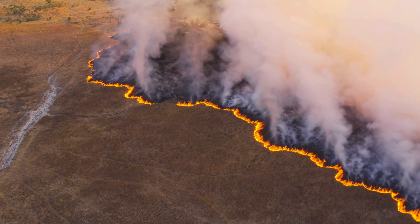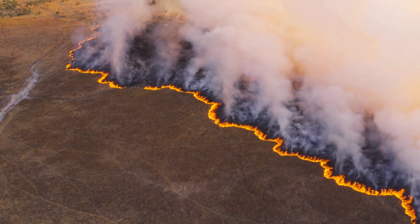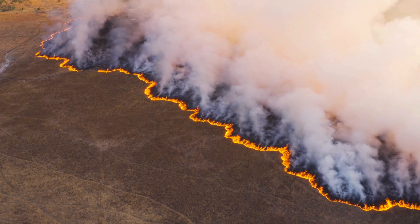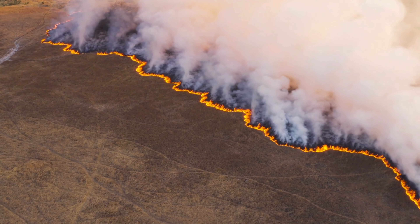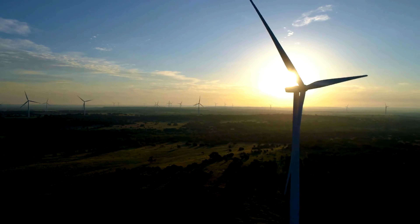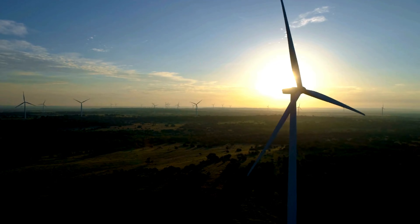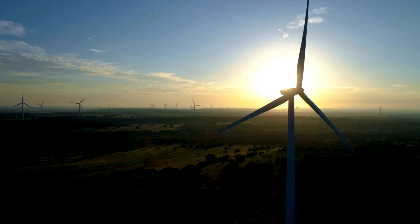Did you know that the Sun also plays a big role in shaping Earth's climate and weather patterns? The amount of sunlight that reaches different parts of the Earth varies depending on factors like the tilt of the Earth's axis and its orbit around the Sun. This uneven heating of the Earth's surface creates wind and ocean currents, which in turn influence weather patterns like hurricanes, tornadoes, and monsoons.